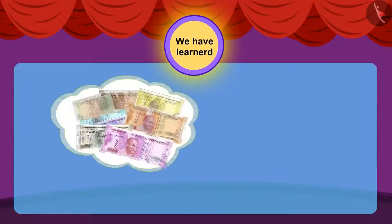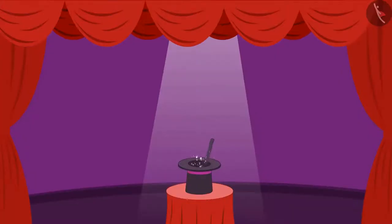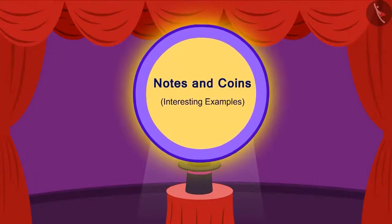In the previous video, we got to know about notes and coins. In this video, we will learn more about money through examples.